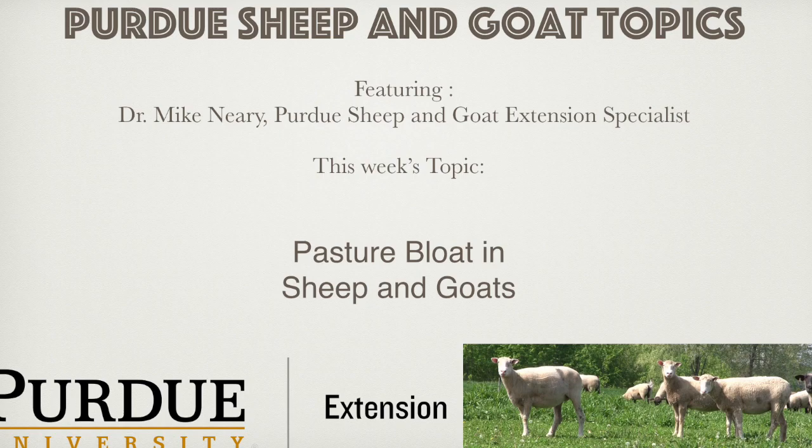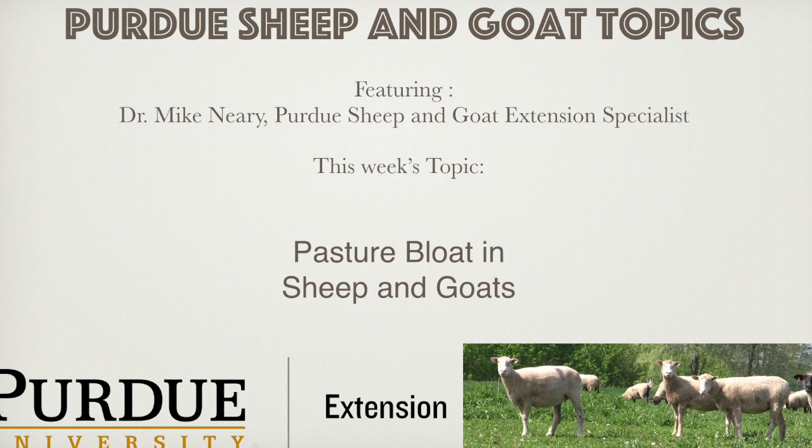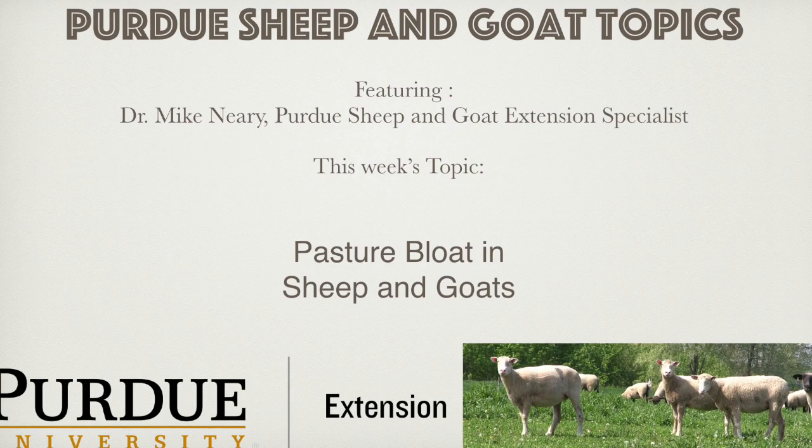At first turnout, when the forages are immature, easily digested, and ravenously consumed, try to select a pasture with a lower level of bloating legumes. Once animals are acclimated to spring grass and the legumes in other pastures are more mature, bloat can still be an issue, but the likelihood is lessened.